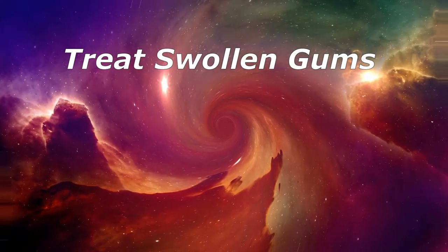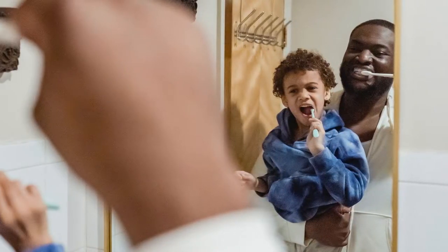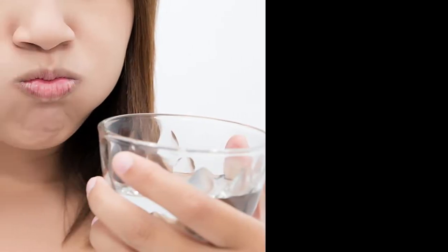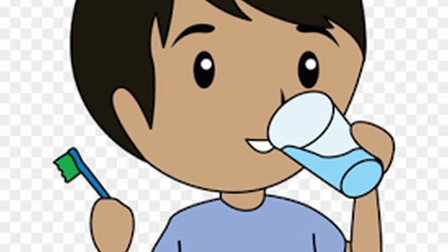Treat Swollen Gums. This may happen if you don't brush or floss enough, or if your mouth or gums get hit. It should help to treat swollen gums with a rinse of one part hydrogen peroxide (3%) and two parts water. Swish it for 30 seconds and then spit. Saltwater is another option. Call your doctor if your sore gums stick around for more than about seven days.